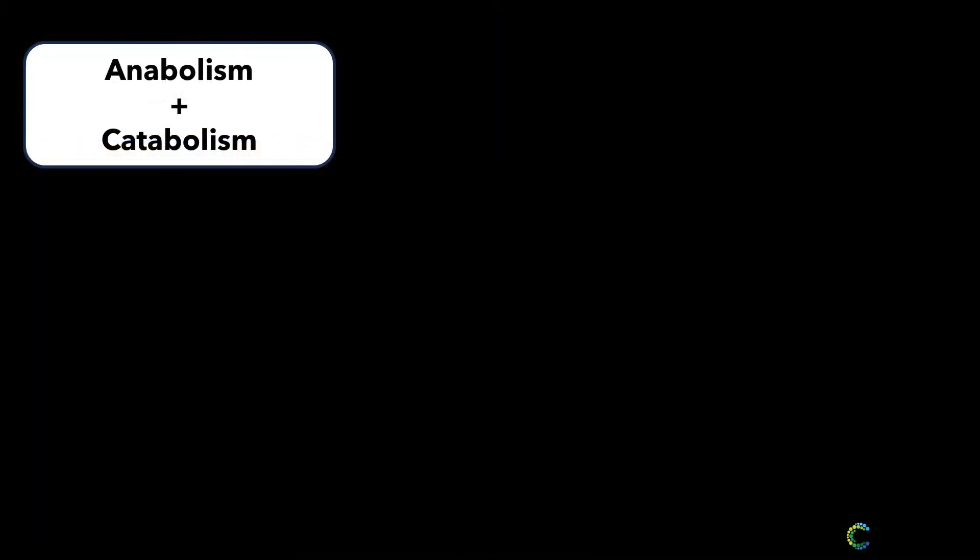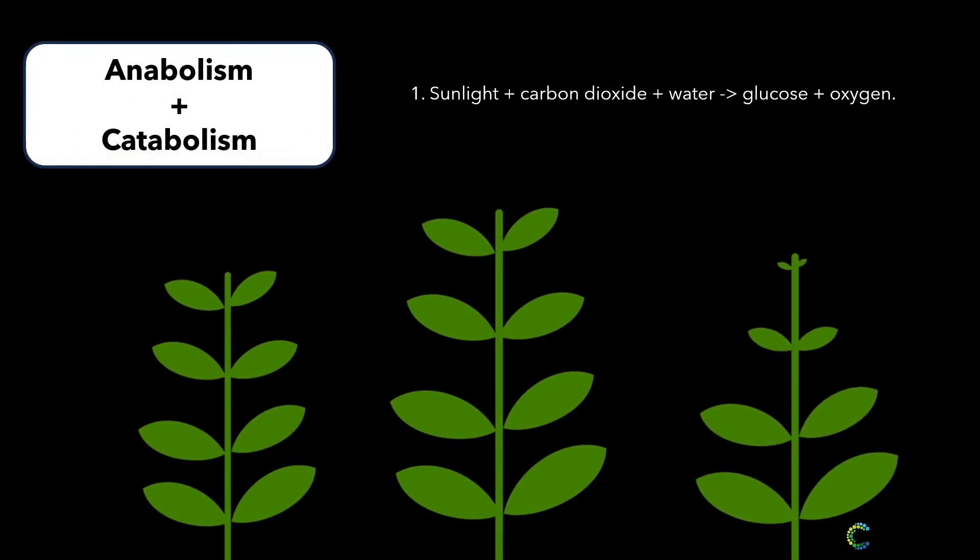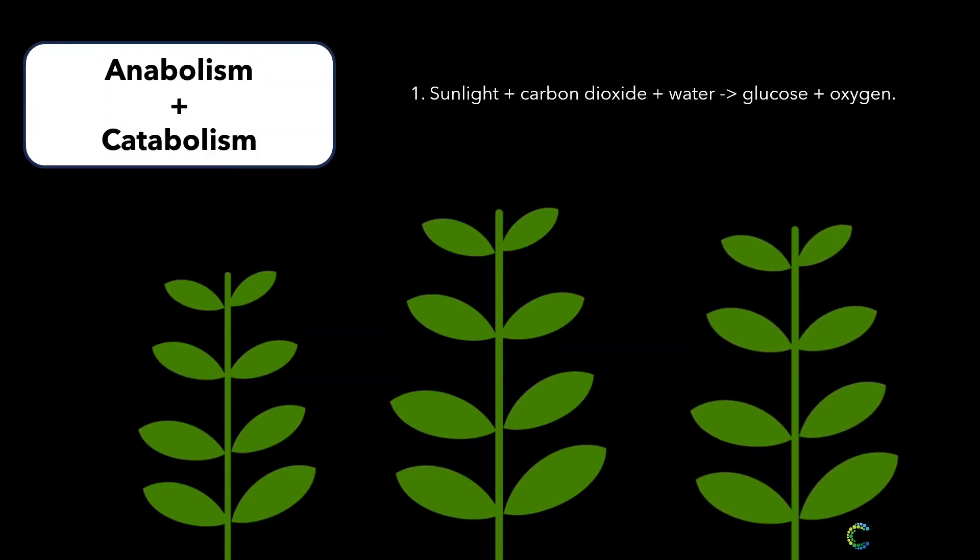Think about how plants grow. Through anabolism, they use sunlight to convert carbon dioxide and water into glucose and oxygen. This glucose is then broken down via catabolism to provide energy for the plant's growth.